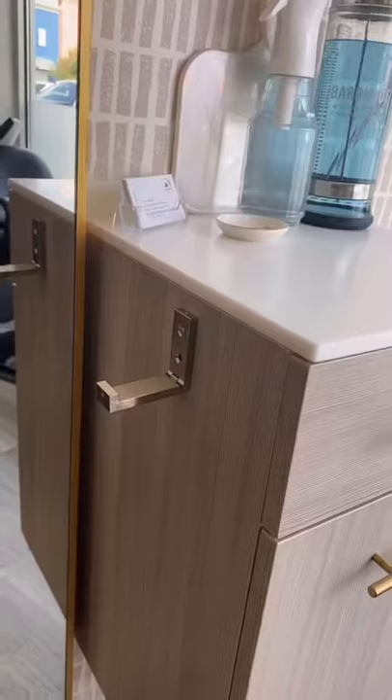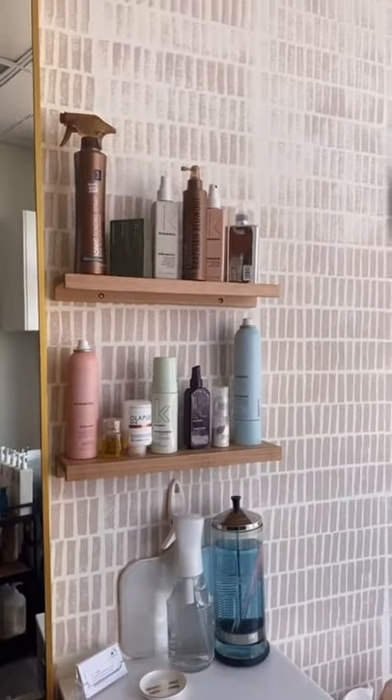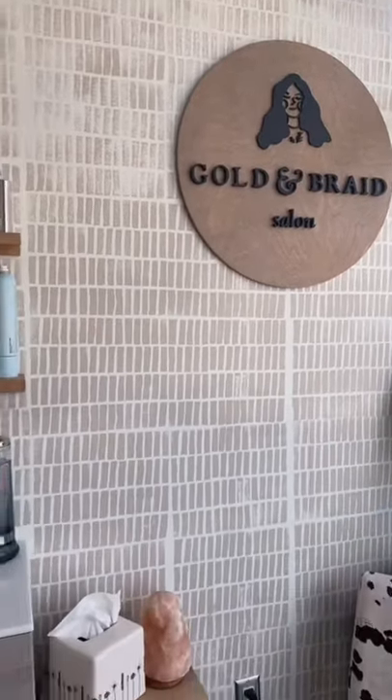Big Ikea Hovet mirror. I have a hook for purses and then shelves for my back bar products so they don't clutter up my station. Then I have this sign custom made and I made this end table.